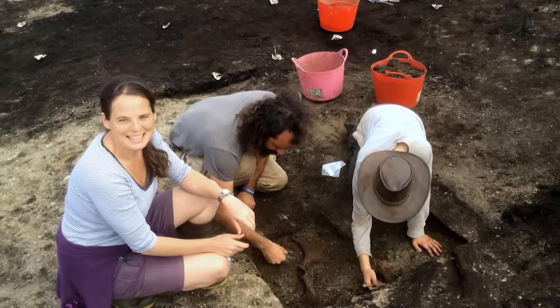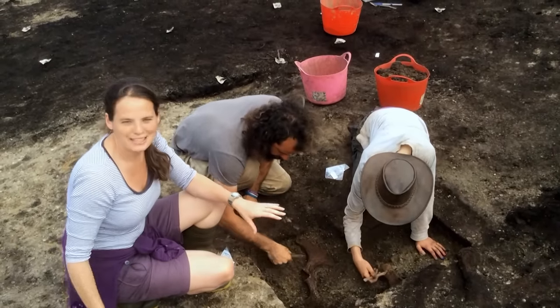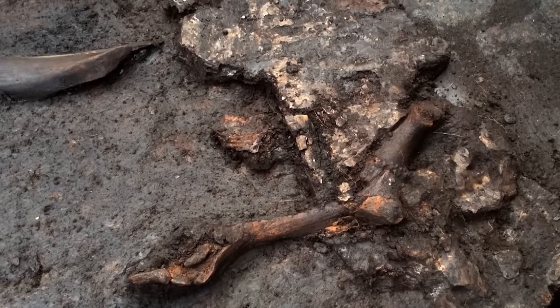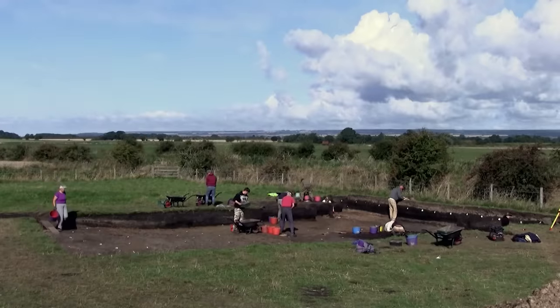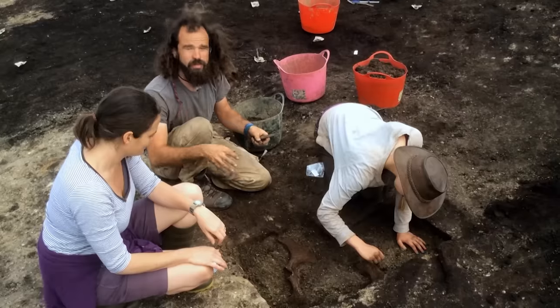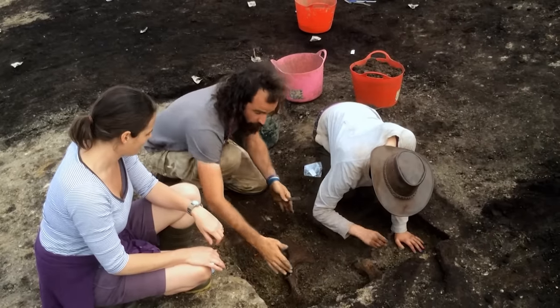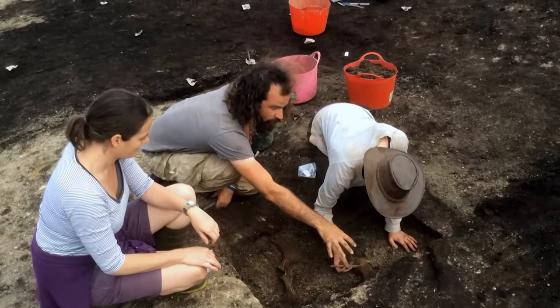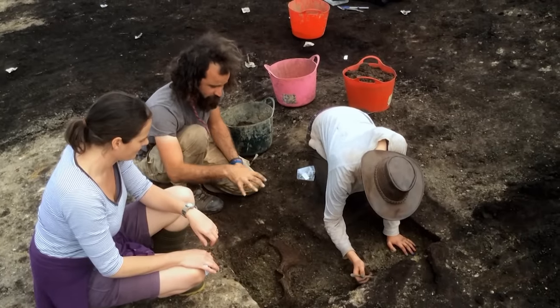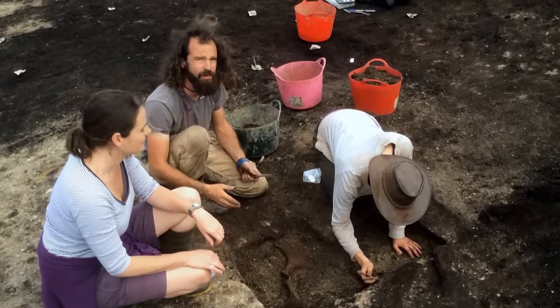On day seven they're excited because they're right on the edge of what would have been the lake and have just started finding animal bone. Coming down into the earliest peat, they've come across what looks to be horse bones — a horse pelvis and a horse scapula — with fantastic preservation considering how old they are.